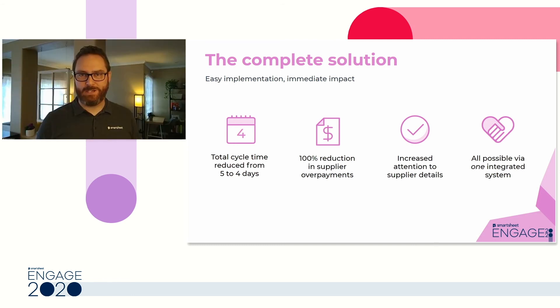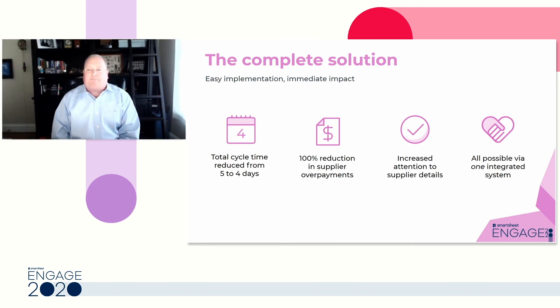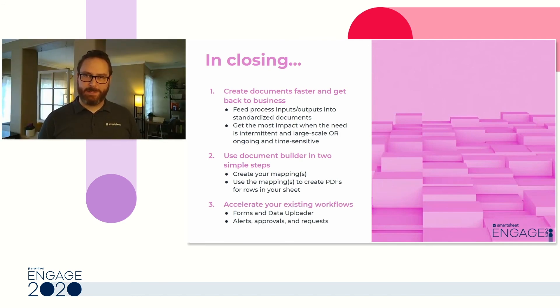That's one of my favorite stories, Rob — you were able to achieve success so quickly using Document Builder and Smartsheet. To wrap things up: we identified how you can create documents faster and focus more on your business workflows instead of around the document workflow. We showed you how to use Document Builder in two steps: first, to create the mapping, and second, to use that mapping on the fly to generate documents. We also identified other capabilities in the demo — forms, alerts, approvals, and update requests — that allow you to accelerate your document workflow outside of the document itself.